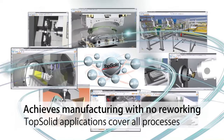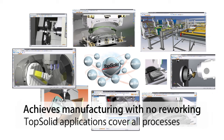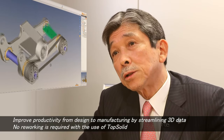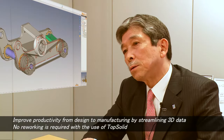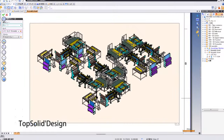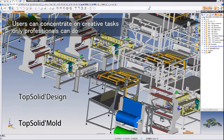TopSolid has applications that cover the entire manufacturing process to achieve a style of production that requires no reworking. All the applications are highly coordinated, and work that can be done by computer is done using TopSolid.